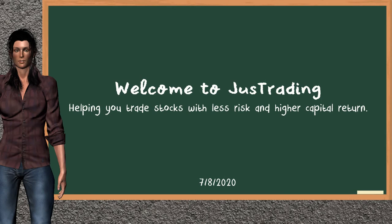Hi, welcome to Just Trading. In this video, our team gives you an analysis with the information we got during our half trading day of July 8, 2020. Our objective is to give you suggestions to trade with less risk and higher capital return. Remember to stop the video at any time if you want to look at it carefully.